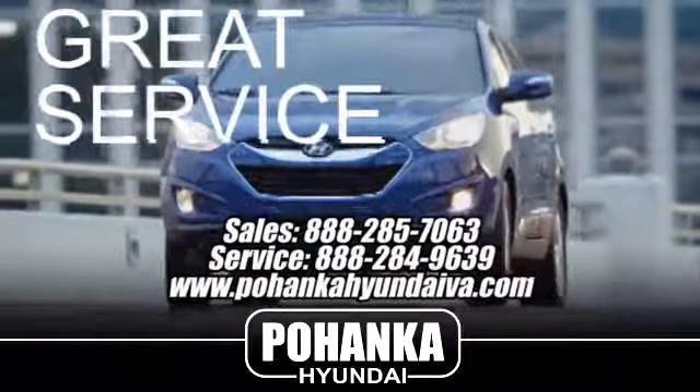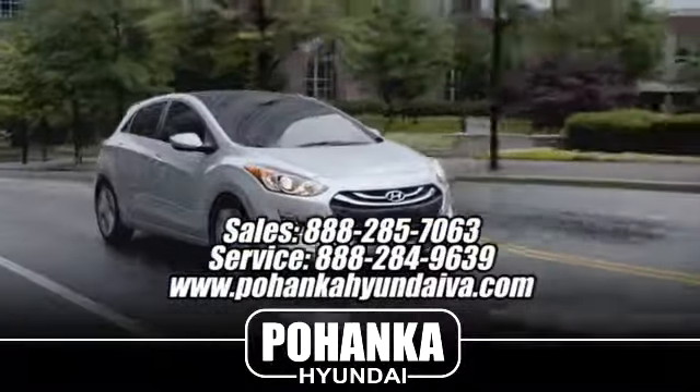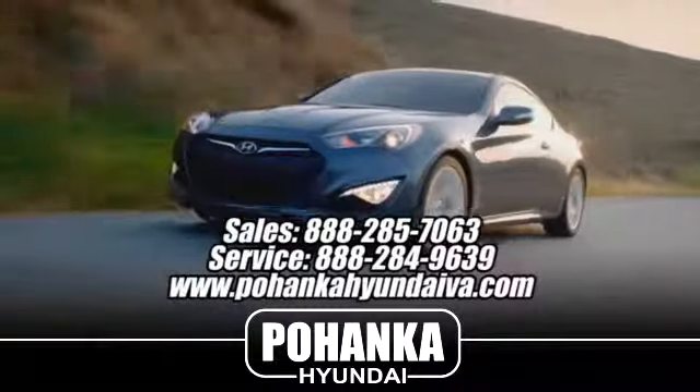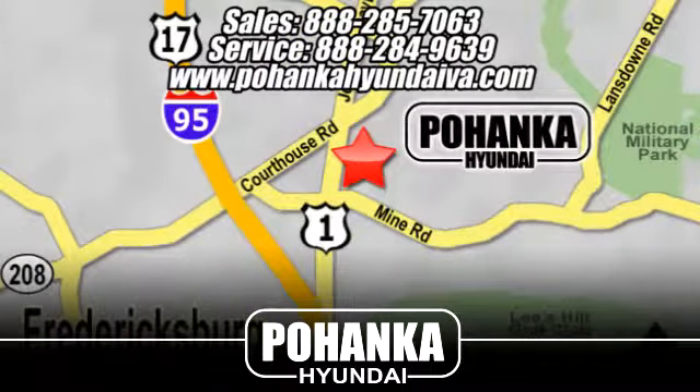Great service, great selection, and low prices — that's why Bohenka Hyundai of Fredericksburg is a great place to buy a car. Take I-95 to exit 126, then north one mile on Route 1.